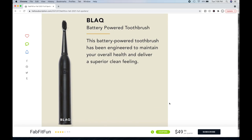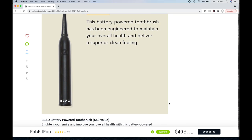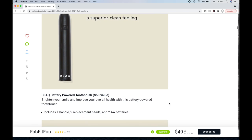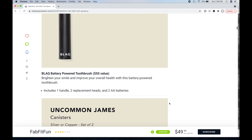Then you can choose the Black battery-powered toothbrush. This battery-powered toothbrush has been engineered to maintain your overall health and deliver a superior clean feeling — quite a promise. Black is an Australian company; they also own Generation Skin and the Flight Mode stuff, the same umbrella company. It's a $50 value. Includes one handle, two replacement heads, and two AA batteries.